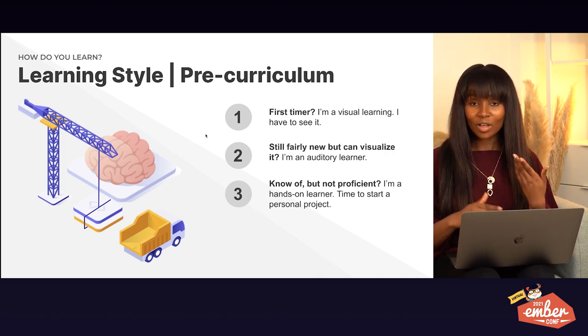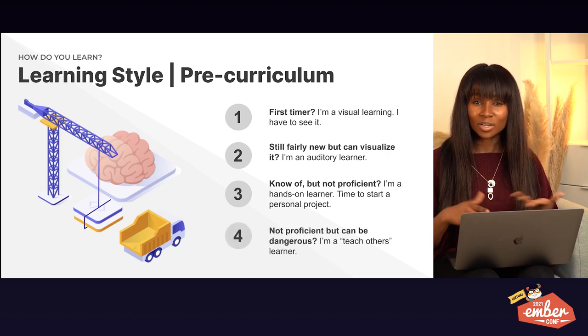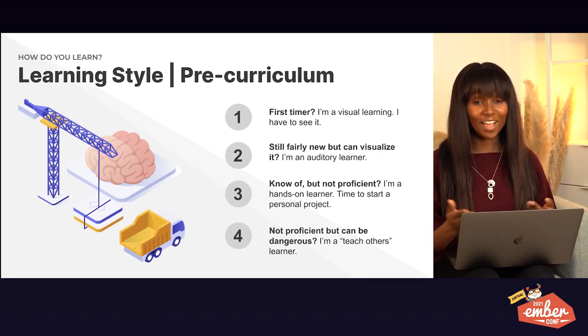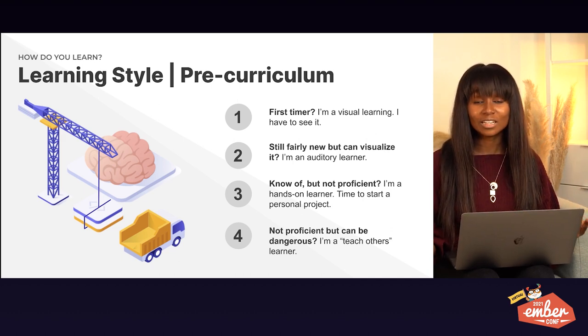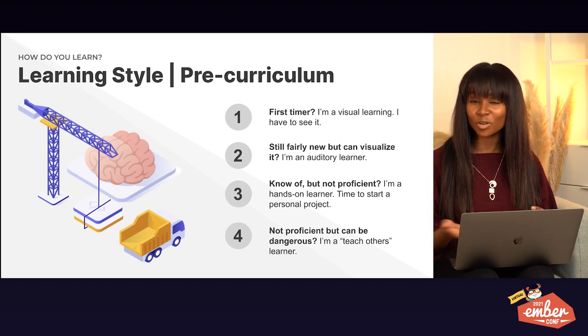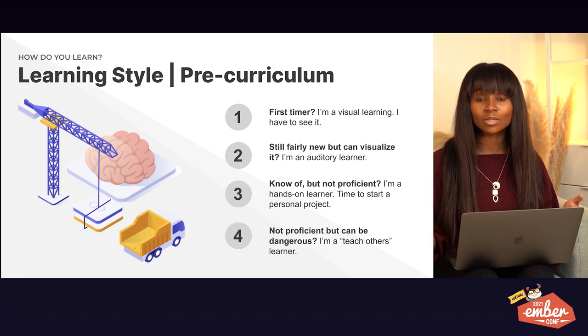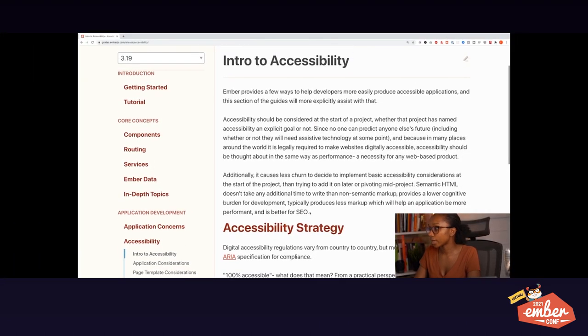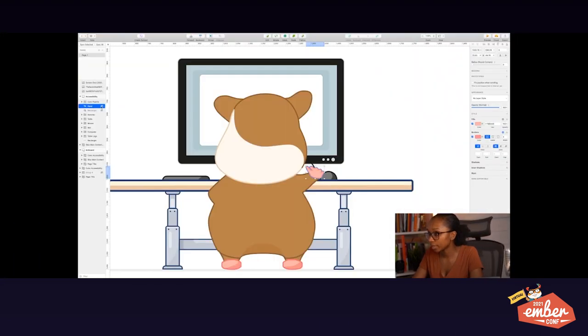If I'm not yet proficient but I can do enough to be dangerous, it's time to teach. You don't know what you don't know until you teach someone else. That means teaching your parents, teaching via social media, learning out loud — which is what I do when I really want to learn something and also want accountability. Every morning at 5am, I would learn out loud via Twitch and people would watch me learn.